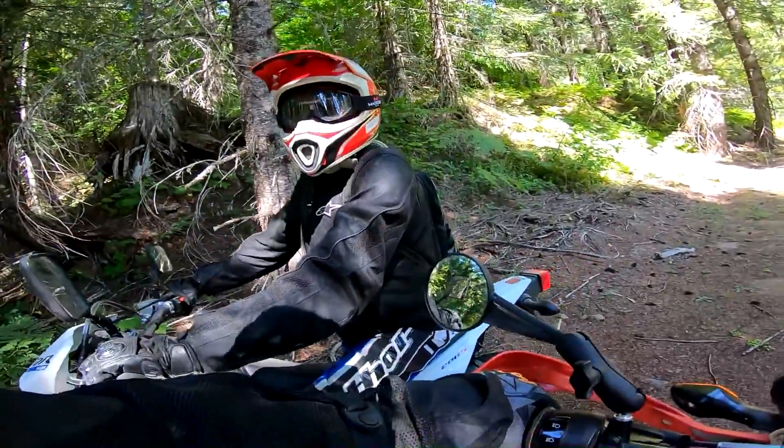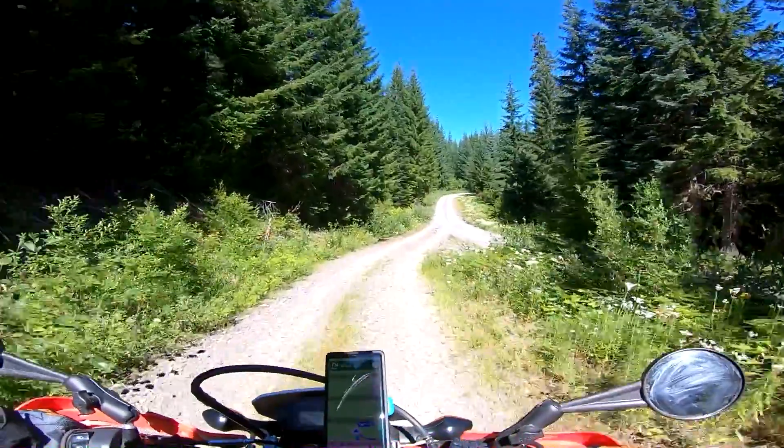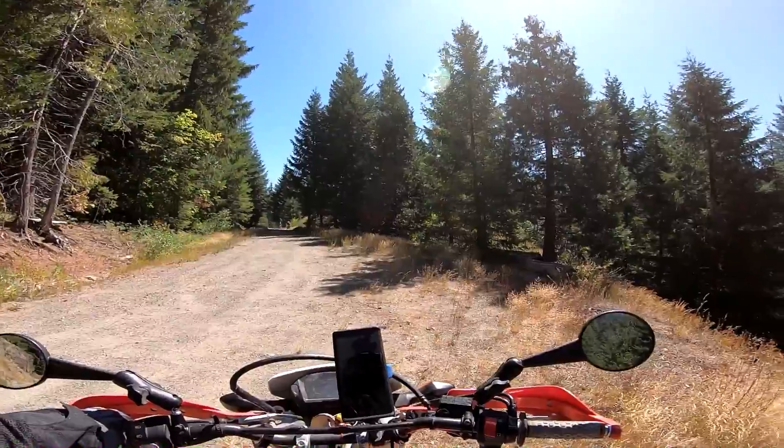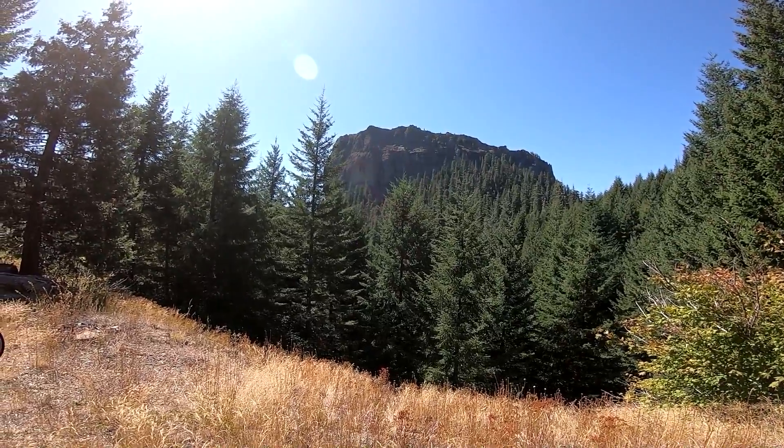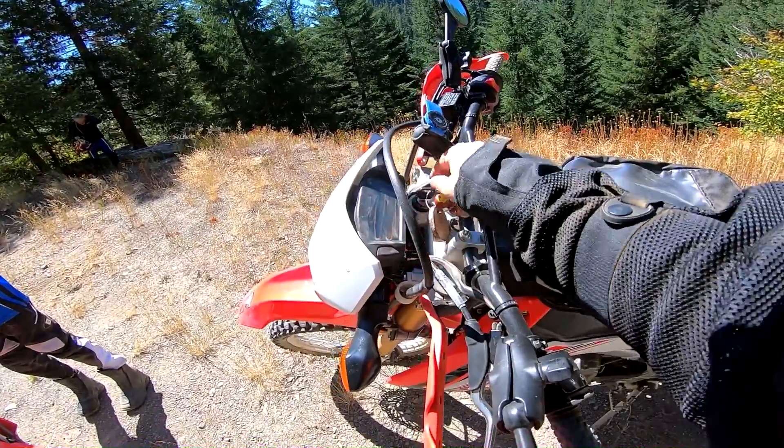I've never had this problem before. It usually takes me right there. Oh, this road looks a lot better actually. I'm certain the scale is not coming across on the camera. This rock is a thousand feet high. One solid rock. We're going to sit for a bit.